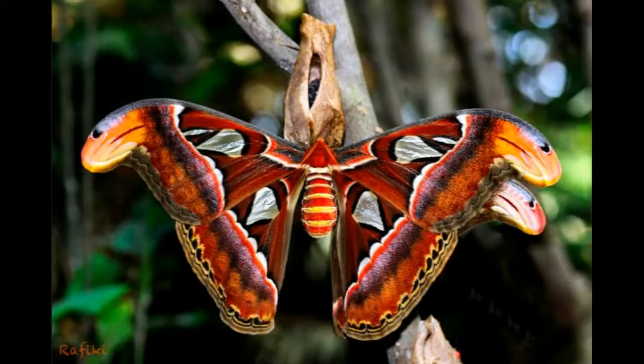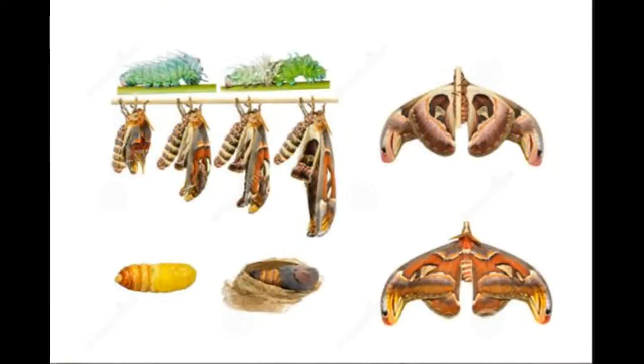This is the care sheet for the Atlas moth. The Atlas moth has a wingspan of 25 cm. The front wings have two triangle-shaped windows made of translucent wing material, and the back wings also each have a window.